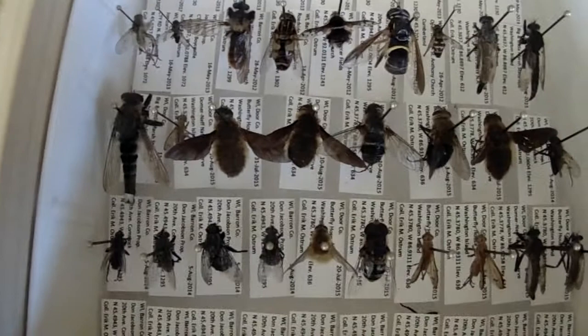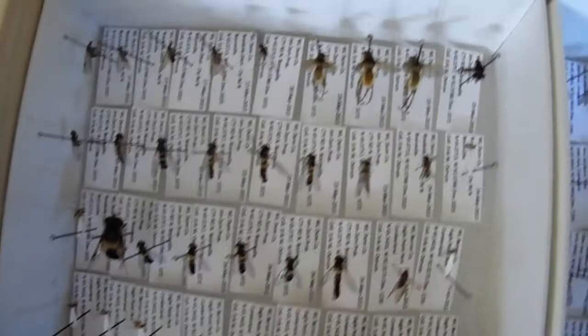I got some bee flies in here, some more robber flies. Bee flies, some more robber flies, and some smaller hover flies. Some larger hover flies, more robber flies. A couple more bee mimic robber flies there.